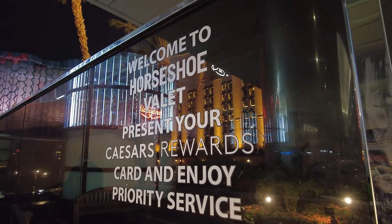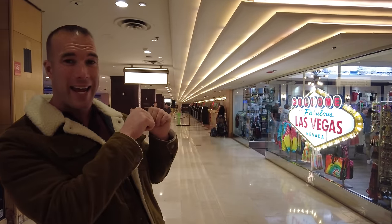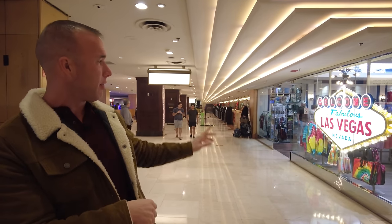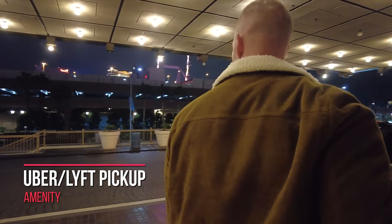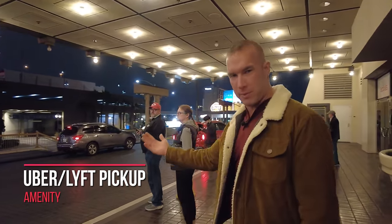When you're looking to find your Uber or Lyft pickup spot here at Horseshoe, understand it is not at the main valet entrance. The registration desk is right behind me, next to the box office where you buy show tickets. The Uber and Lyft pickup spot is on the north side of the building — you will not actually get picked up on Las Vegas Boulevard; you're going to get picked up on Flamingo.